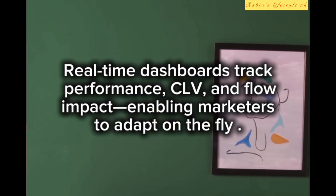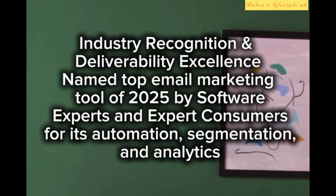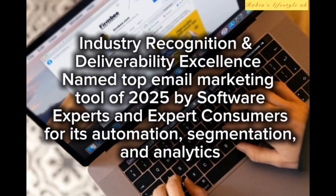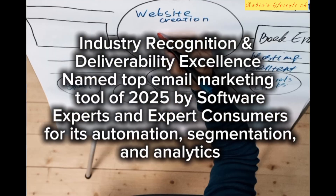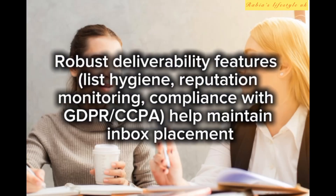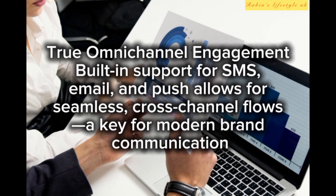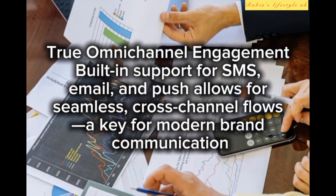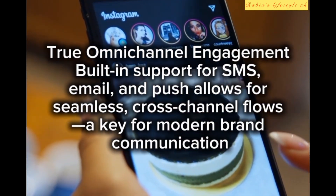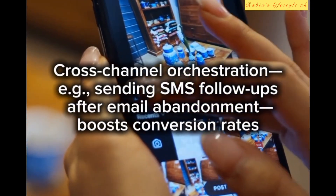Klaviyo has been named the top email marketing tool of 2025 by software experts and consumers for its automation, segmentation, and analytics. Robust deliverability features — list hygiene, reputation monitoring, and compliance with GDPR and CCPA — help maintain inbox placement. True omni-channel engagement with built-in support for SMS, email, and push allows for seamless cross-channel flows, key for modern brand communication.